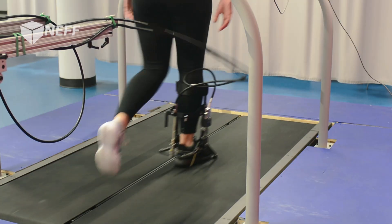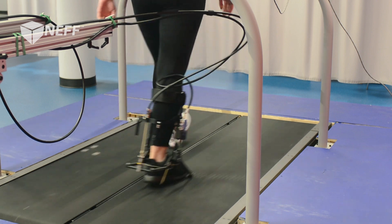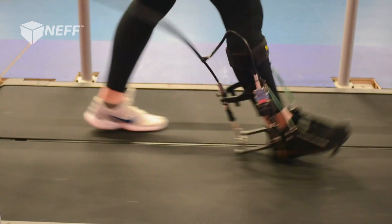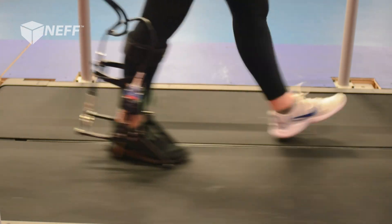Through working with Neff, the engineers there had so many good ideas about different components that we could be using and different ways of approaching the design. And gradually I started to learn more and more about Neff's capabilities. With each build, the units got better and better.